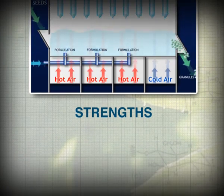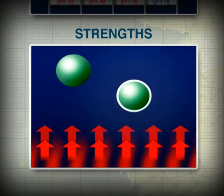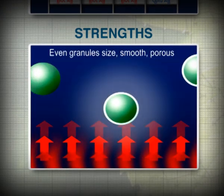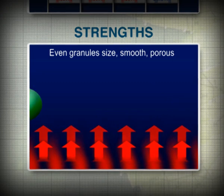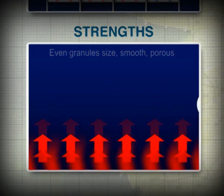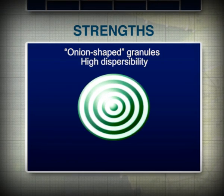The advantages of the fluid bed technology are clear. The granules are more uniform in size, they are onion shaped, easily dispersible in water, they have optimal consistency with a smooth and porous surface that reduces their abrasion, preventing the formation of dust.